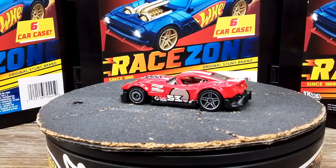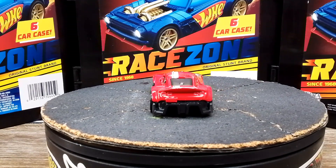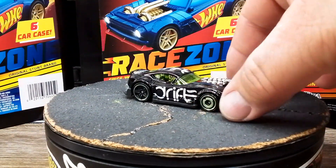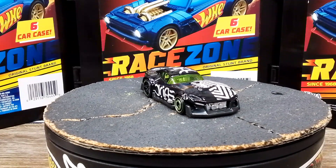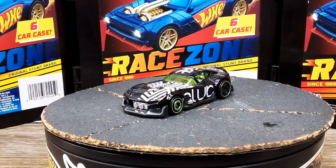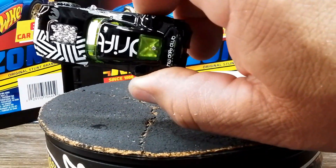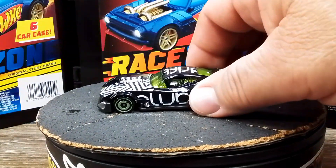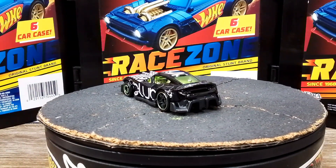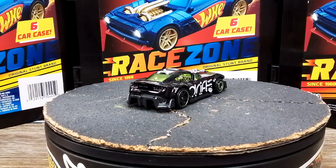I am missing one, but we had the blue and the red, then it came out as a treasure hunt in this beautiful gloss black with cool graphics. It says 'Drift' on one side and 'Club' on the other, and you can see on the back 'Hot Wheels Drift Club.' Pretty stinking cool. I don't even mind the green glass because it looks great on black — absolutely love it.